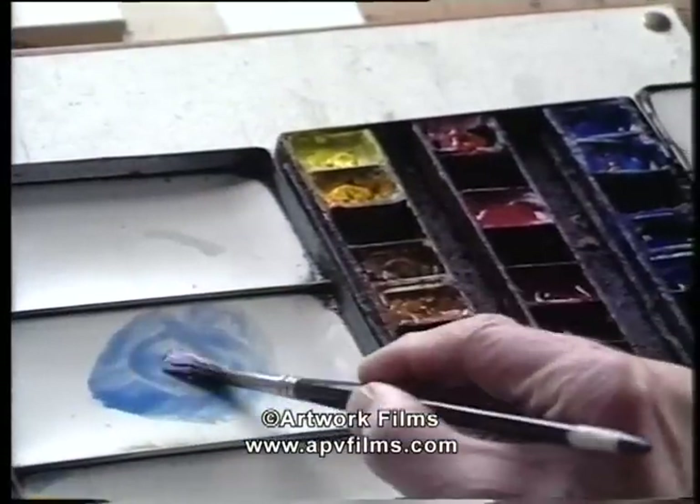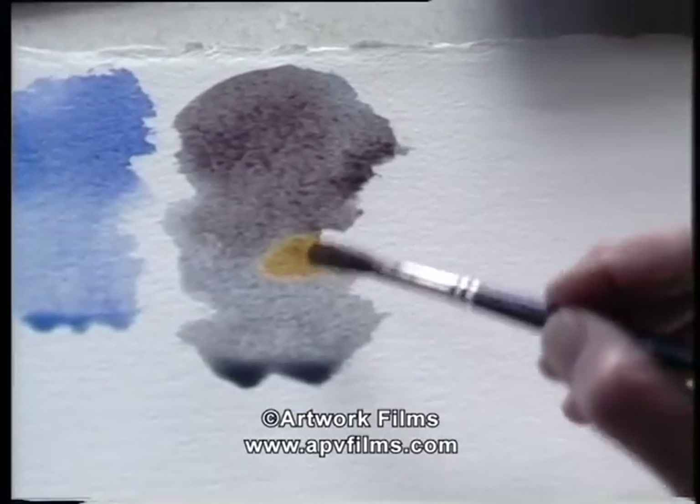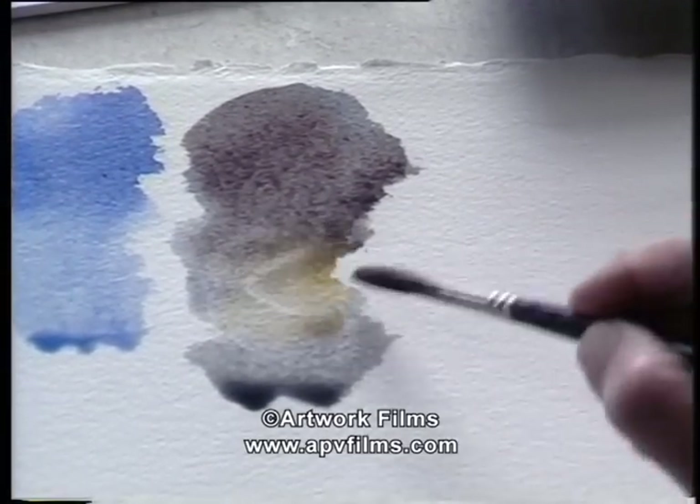I'd like to say a little bit about actual colour mixing. Sometimes you get a touch of yellow in a grey sky.